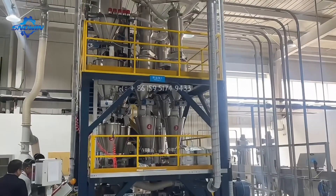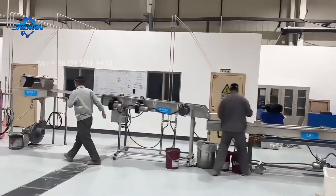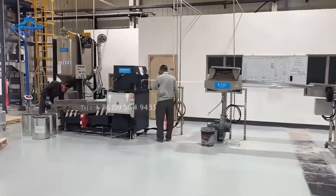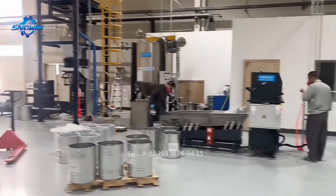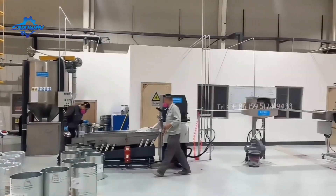Furthermore, the strand-cutting system uses water cooling technology to make the equipment operate more stably and consume less energy, making it suitable for granulating high viscosity and high-density materials. The vibrating sieve can effectively screen the finished granules to ensure the quality of the granules.